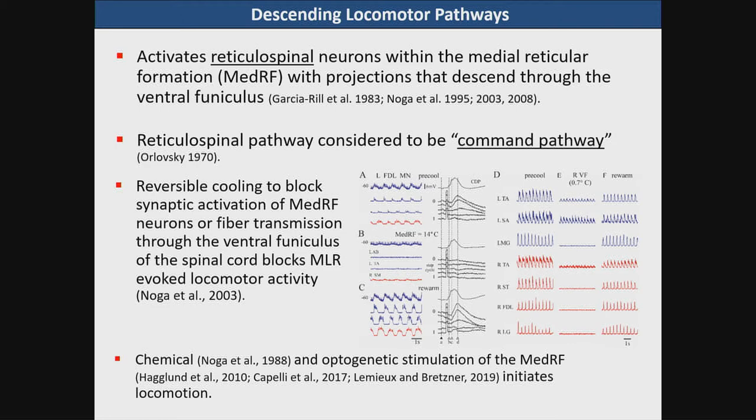When we cool the medial reticular formation to block synaptic transmission, the locomotor activity virtually ceases and with rewarming it comes back. Likewise, blocking the lateral ventral funiculus of the spinal cord will block locomotor activity on the side of the cooling and then it reappears with rewarming. That demonstrates the causal linkage between the reticulospinal pathway and the interneurons within the spinal cord.